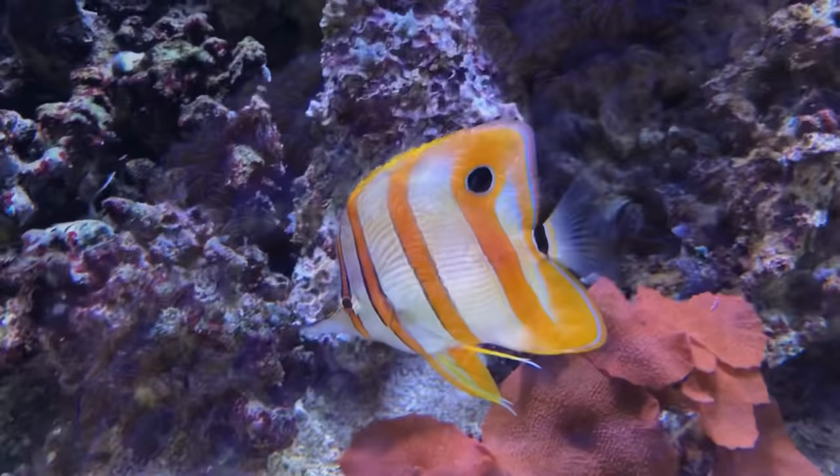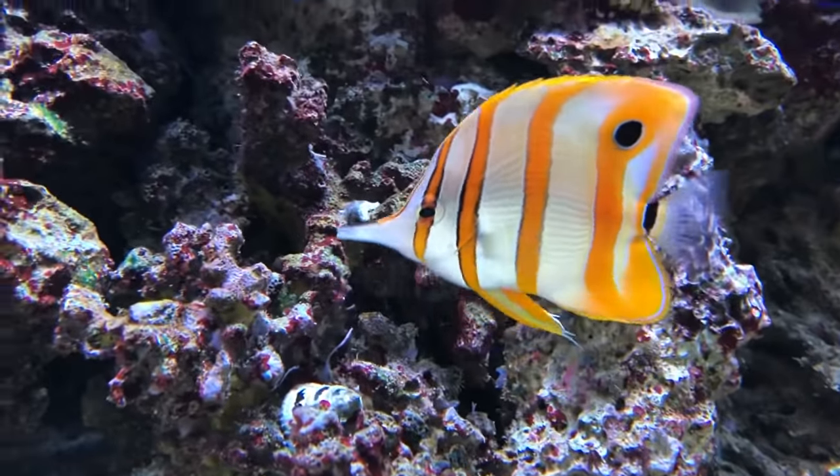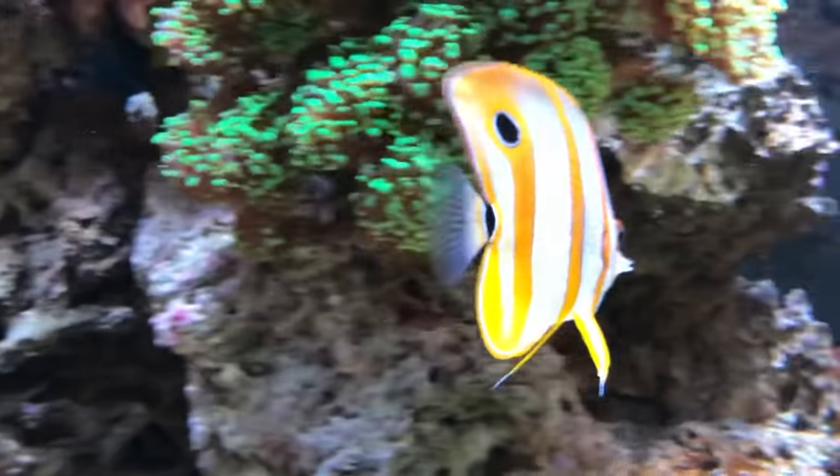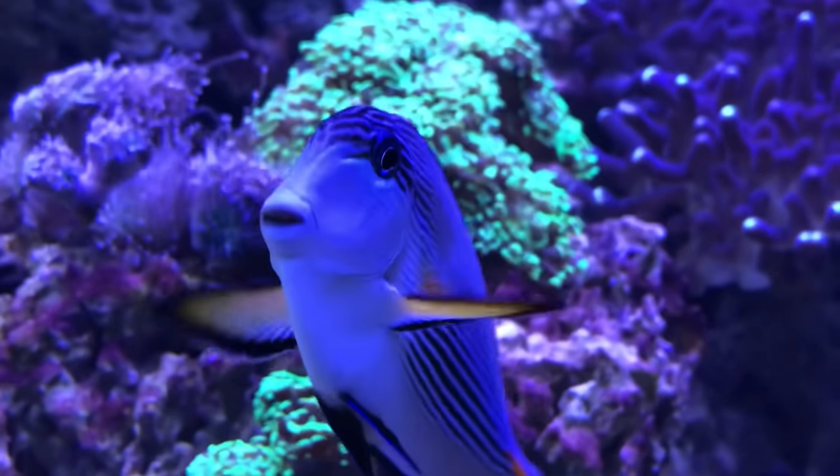Most of the information I found points to these being very delicate fish when it comes to tankmates, however mine coexisted peacefully with multiple tangs, and even held its own at feeding time, displaying its dorsal fins to my boisterous soho tang if it got too frisky.